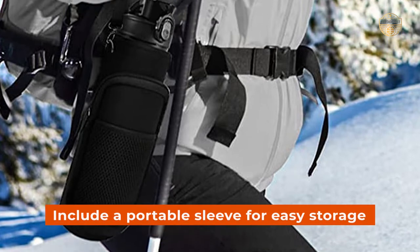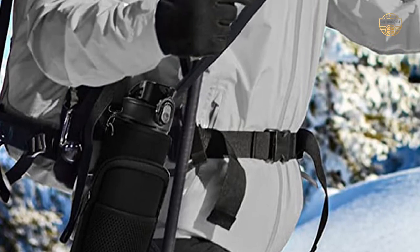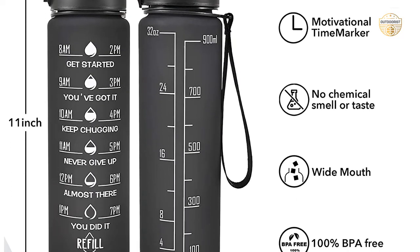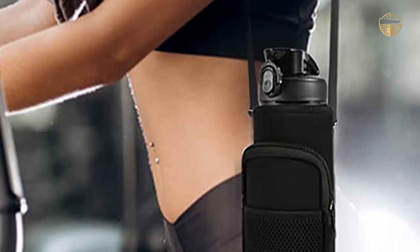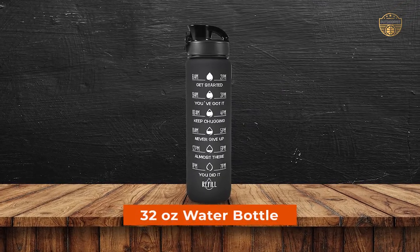Finally, a portable sleeve is included for easy storage, so even when you're not using the bottle itself, you have an extra place to put your liquids without taking up valuable counter space. If you are looking for an efficient way to hydrate yourself throughout the day while meeting your daily drinking requirements, the Nufet 32 Oz Water Bottle is perfect for you.